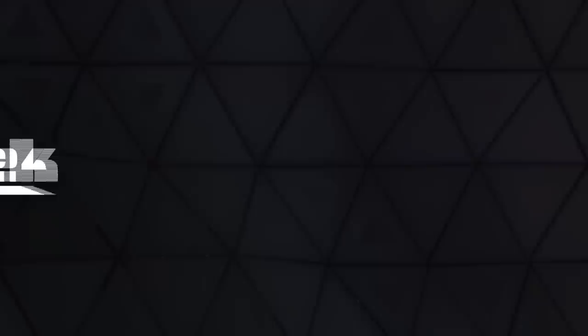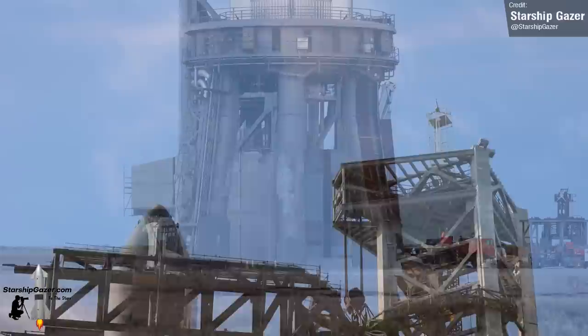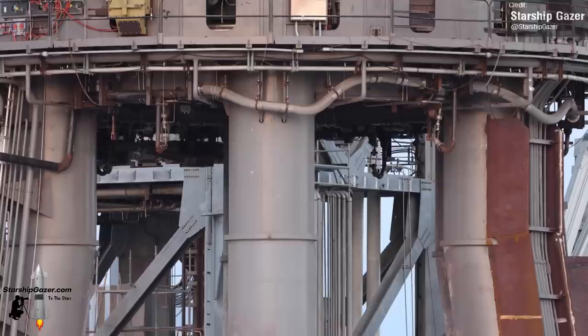First let's talk about Starship. Starbase Boca Chica remains an ever busy site as SpaceX really starts to ramp up things ahead of the first Starship orbital flight test. Starship Gazer captured some photographs of the ongoing works to reinforce Stage Zero in the form of the Orbital Launch Mount's new leg shielding. SpaceX have been doing lots of work reinforcing Stage Zero to protect it from the heat and flames of a 33-engine Raptor ignition, in addition to protecting it from anomalies such as the one we saw with Booster 7 a few months ago.